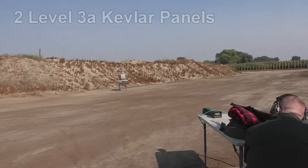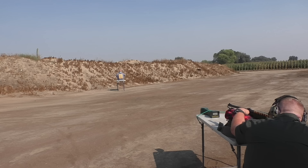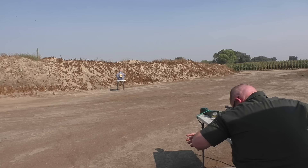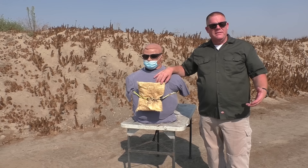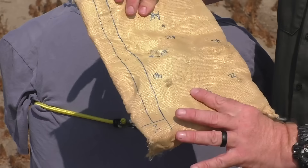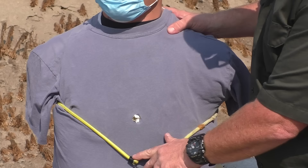First shot at about 15 yards. Velocity reading: 1,492 feet per second. Doug did not fall over, which is a big clue that the round did not stop — it passed right on through. There was no absorption of energy. When we got up there, we found a big giant hole in Kevlar panel number one, right out the back. Then there was a big giant hole in Doug's personal body armor as well.